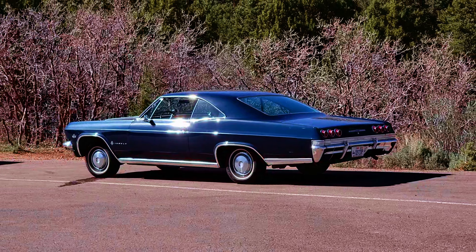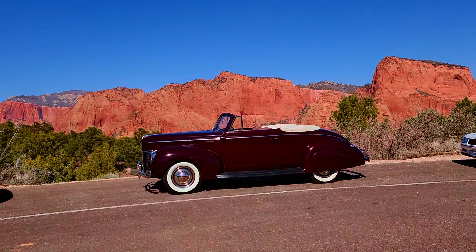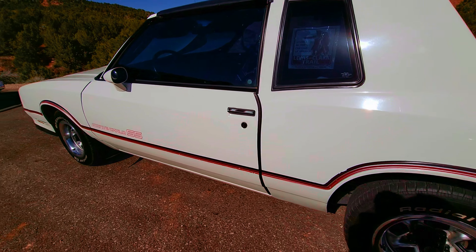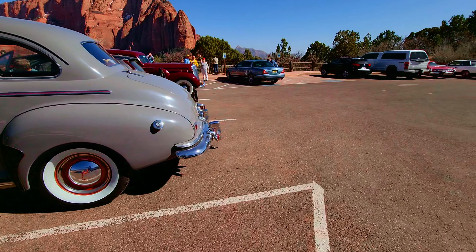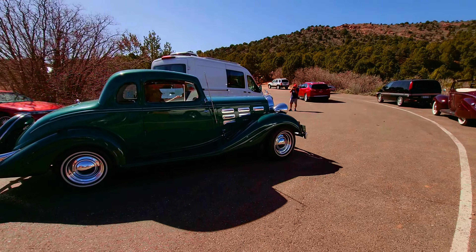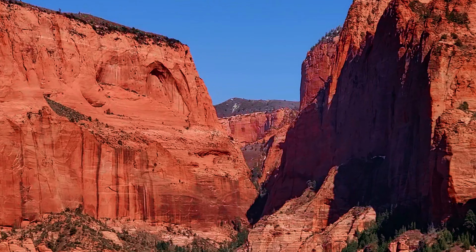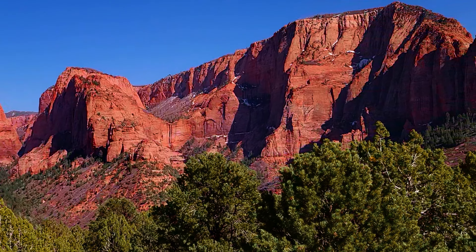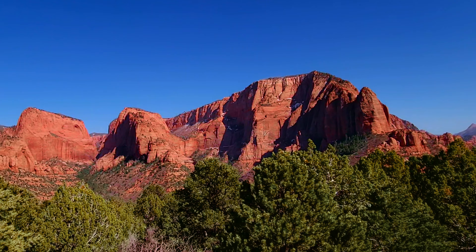Look at all these beautiful cars. Oh my gosh. I'm in heaven. Look at my baby right here. Gorgeous. Beautiful. Also beautiful. I'm in heaven. This place is so amazing. Look at that. Amazing.